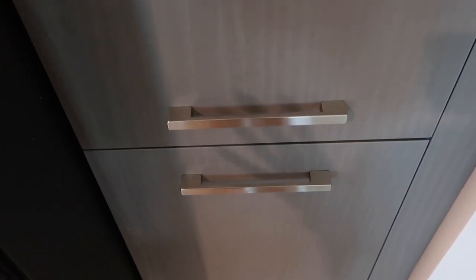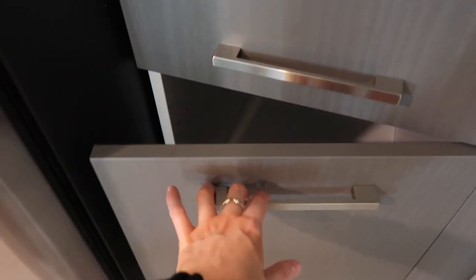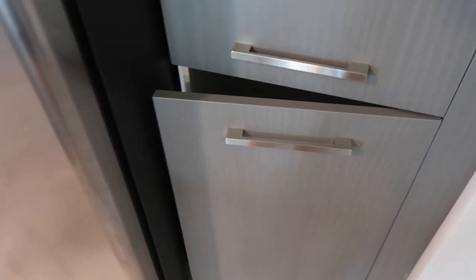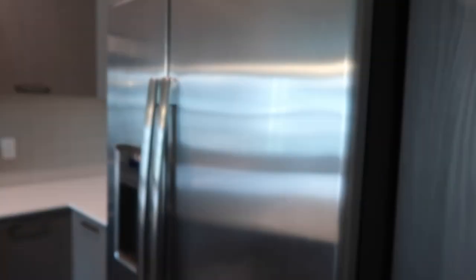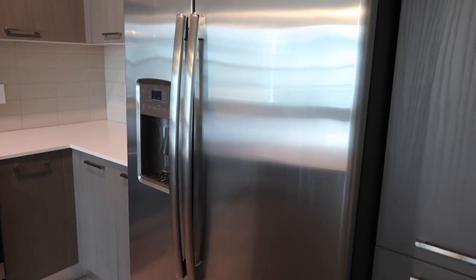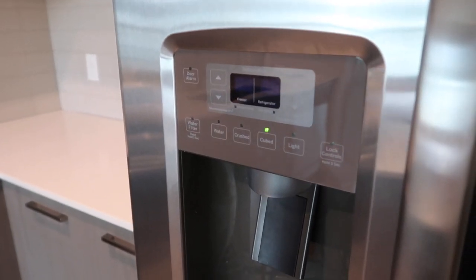Here we have some cabinets — they're slam-proof cabinets, which I love. We don't have that in our current apartment. It's hard to talk about this because this is our apartment but we're still in our other apartment for a few more days. We also have a big double-door fridge and freezer, which I'm so excited about — we have a small freezer and fridge at our old apartment, so this will be so nice.